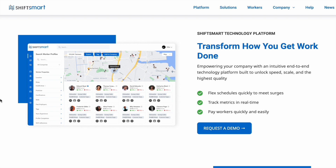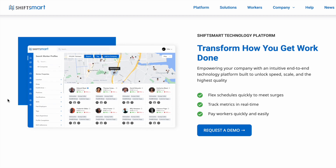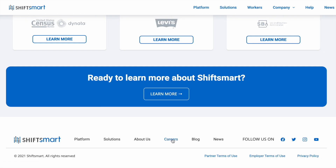Now today I'm going to show you a side gig that Shift Smart offers, but before we get into that I'd like to show you the internal careers page that Shift Smart also has, just in case there are a few of you out there that are looking for career positions or even full-time positions. To find their careers page you're going to scroll all the way down to the bottom and click on careers.